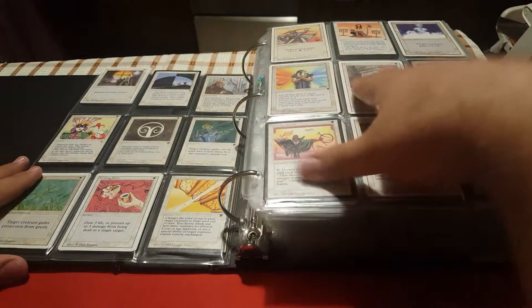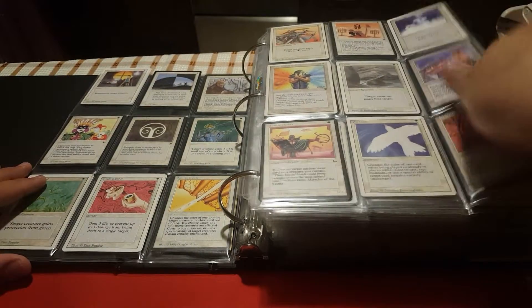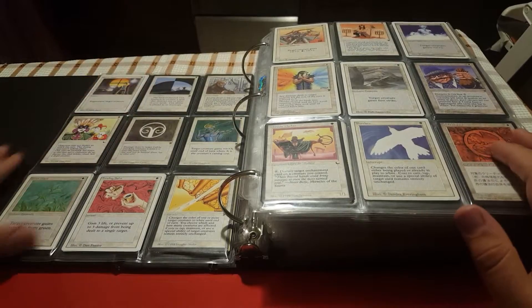First I also wanted to arrange them alphabetically, and as you can see I did this for white, but then I decided that this might be a little bit too much trouble, especially when I put these cards back together after I have played them in some deck.